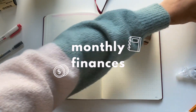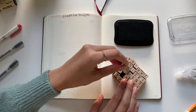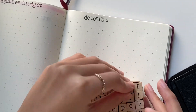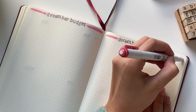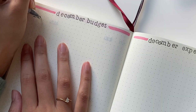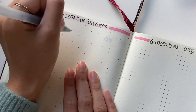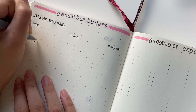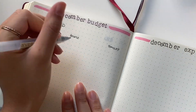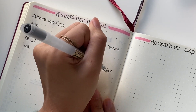Next is the monthly finances tracker. For the left side of the header, I write out 'December budget,' and on the right side it is 'December expenses.' What I track in my finances spread is the income I receive during the month — I record the date, where I got it from, and the amount. Next is bills; I track all the bills I need to pay each month, like rent, credit card, and other miscellaneous bills.